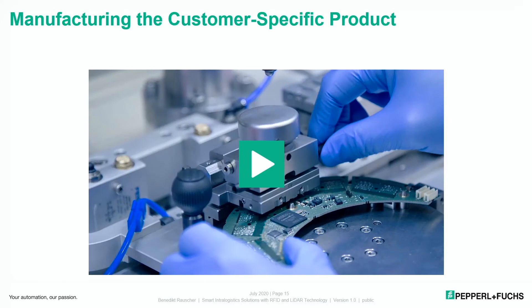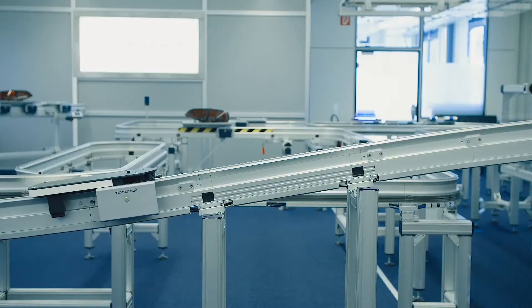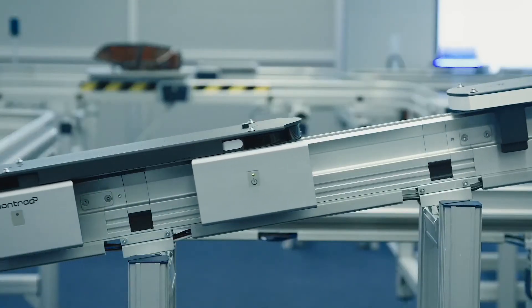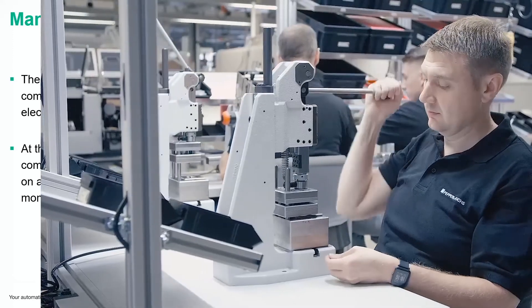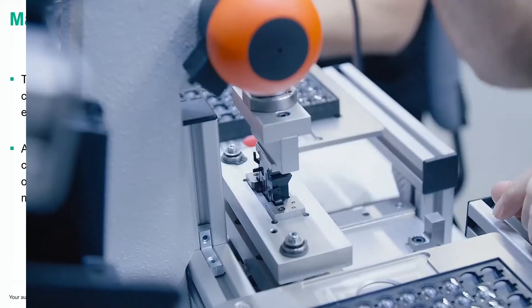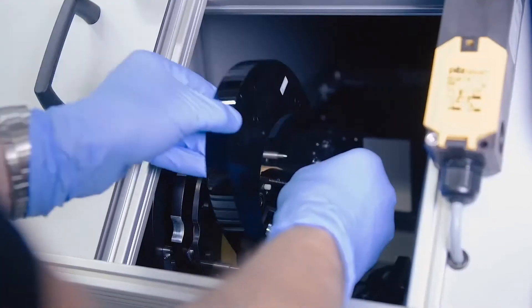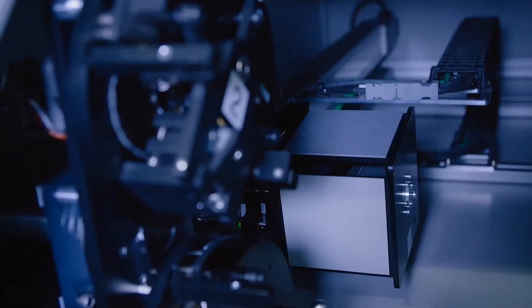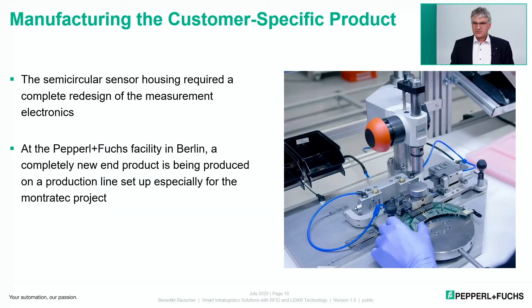The product is completely different from the original and required a perfect fit of the sensor into the shuttle. The semi-circular sensor housing required a complete redesign of the measurement electronics — changing from the original shape to a new shape. Pepperl+Fuchs built up a completely new end product line at their facility in Berlin to produce this special Montratec sensor.